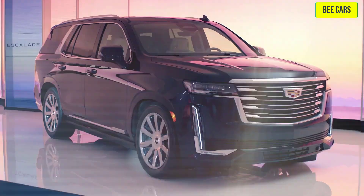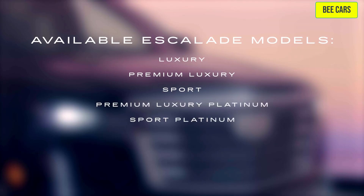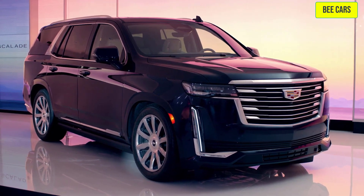The Escalade is available in six trims: Luxury, Premium Luxury, Sport, Premium Luxury Platinum, Sport Platinum, and the Escalade V-Series. Shown today is the Premium Luxury Platinum.